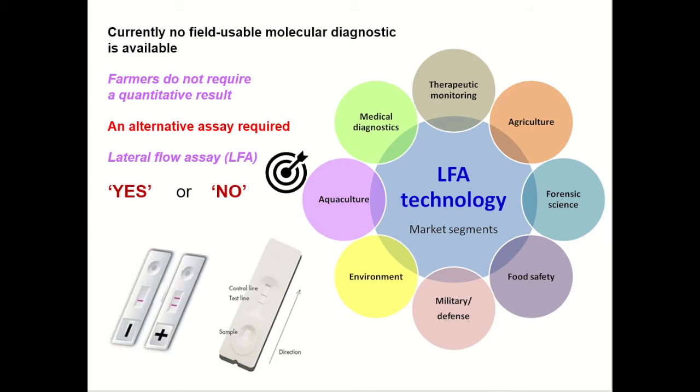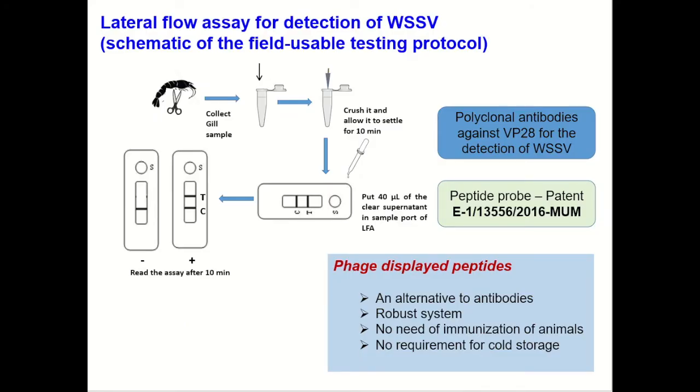Farmers do not require a quantitative result. The farmer can have a yes or no result, and hence we decided to develop a gold nanoparticles-based lateral flow test to detect the presence of WSSV. The lateral flow assay is a proven technology with applications in agriculture, forensic science, environment, medical diagnostics, and so on.